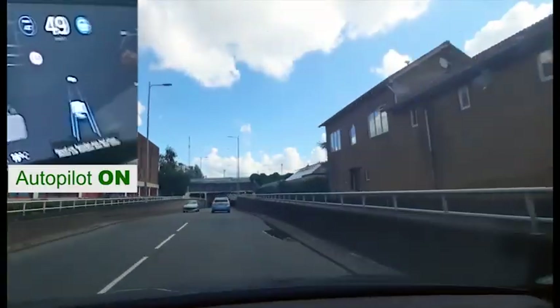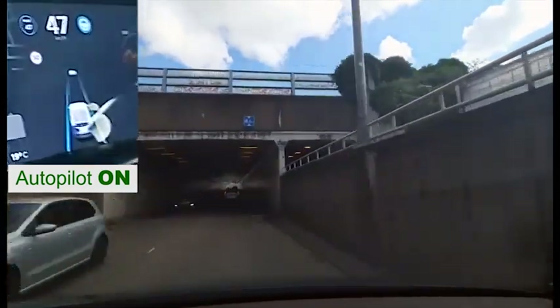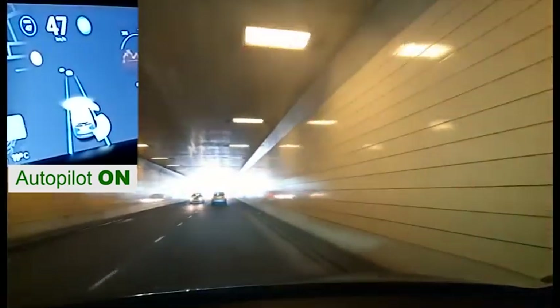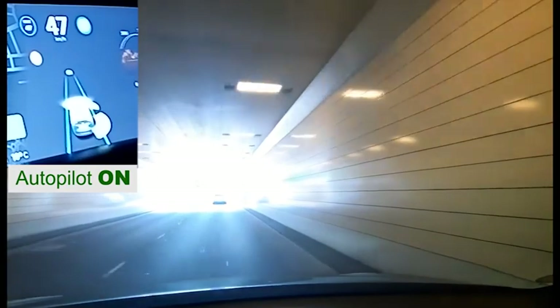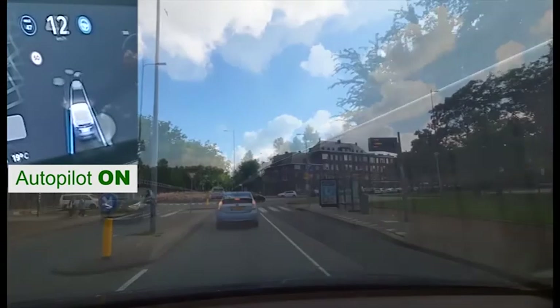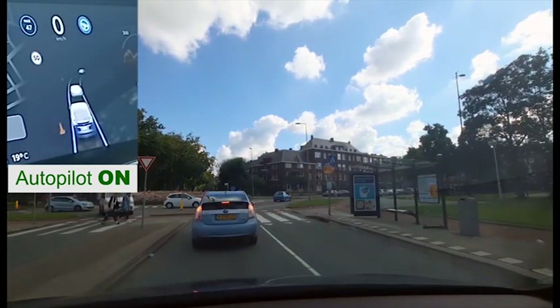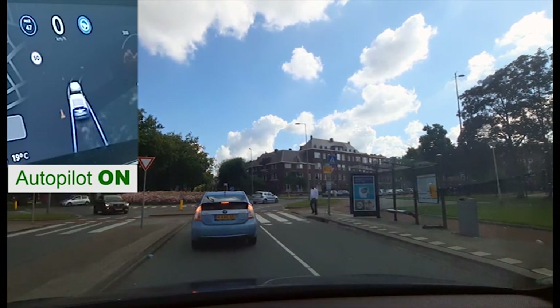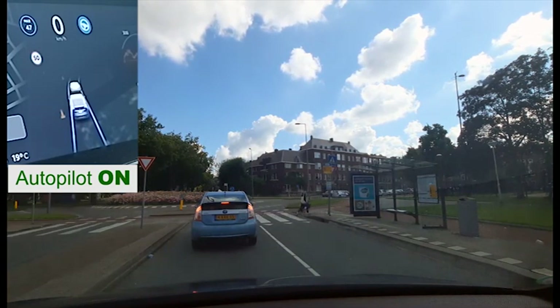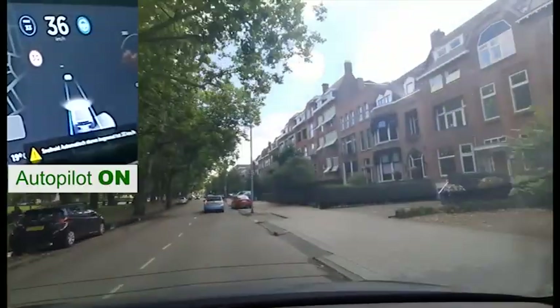As you can see here, quick changes from bright sunlight to shadow and back cause no problem for Autopilot. Roundabouts are not yet supported by Autopilot, so I take back control of the car — a short tap on the braking pedal, a tap on the Autopilot stalk, or a small twist of the wheel is enough. And we are back again in Autopilot on the city streets of Rotterdam.